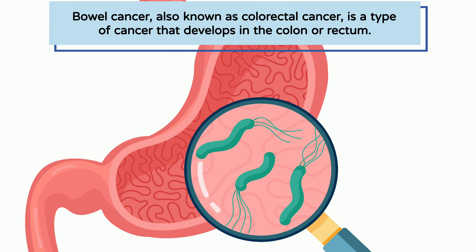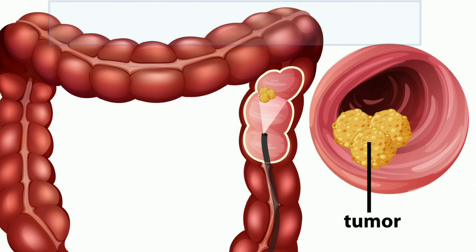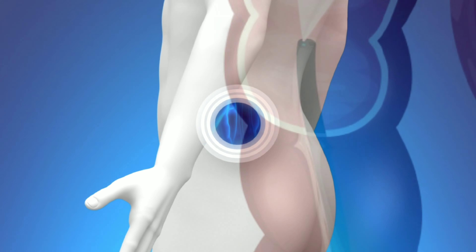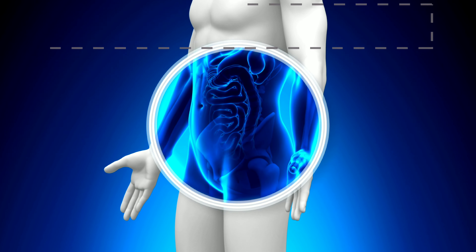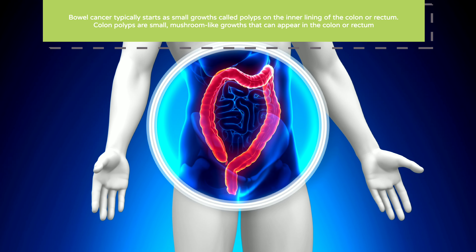Bowel cancer, also known as colorectal cancer, is a type of cancer that develops in the colon or rectum. It's one of the most common types of cancer worldwide. Bowel cancer typically starts as small growths called polyps on the inner lining of the colon or rectum.